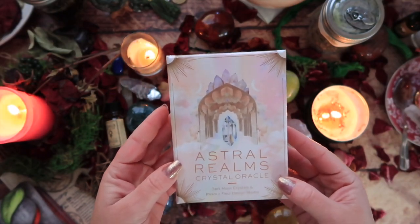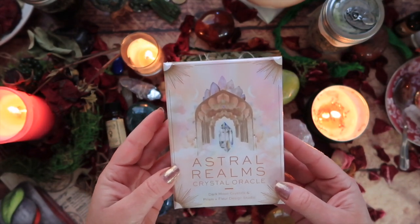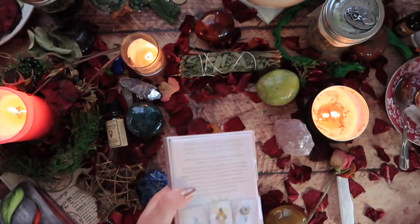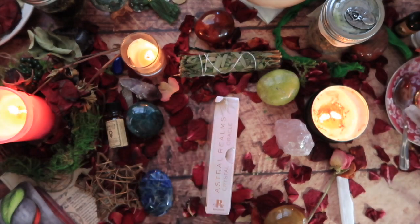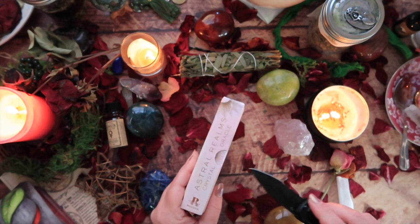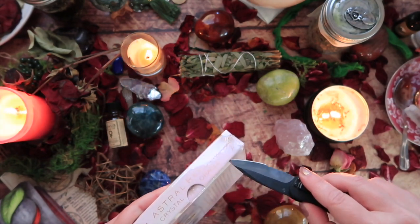I'm excited to unbox the Astral Realms Crystal Oracle by Dark Moon Crystals and Prism and Fleur Design Studio. I have not heard of either of those brands personally, so I'm curious to see what magic they bring forth in the form of this beautiful oracle deck.